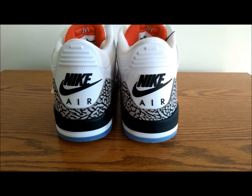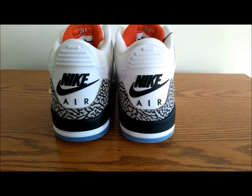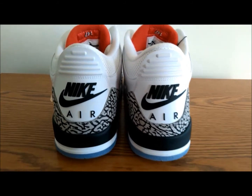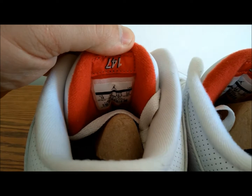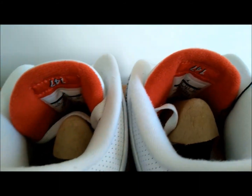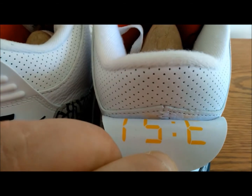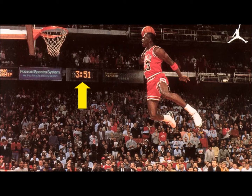On the back tabs of the shoe is what all of us OG sneakerheads want to see — the Nike Air on the back. It just makes the shoe a classic. The shoe also has some Easter eggs, so let's get into those. Behind the tongue, you'll see the number 147 — this is Michael Jordan's total score at the 1988 Slam Dunk Contest. Hidden behind the back tabs, you will see the number 351, which is the time on the arena's clock when MJ took flight.